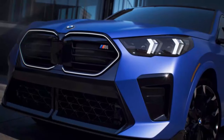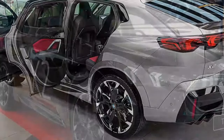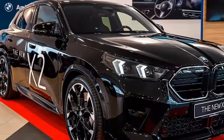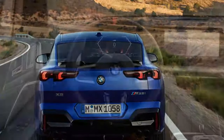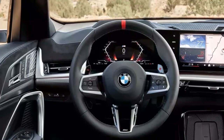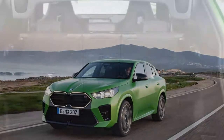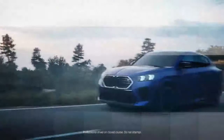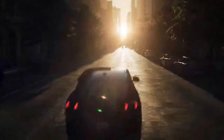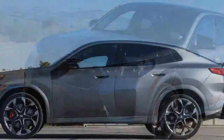For a compact SUV with sporty aspirations, the X2 M35i offers a surprising level of practicality. The front seats provide excellent support, especially during spirited driving, while still offering comfort on longer trips. Rear passengers may find legroom slightly constrained due to the coupe-like roofline, but the cabin is adequately spacious for most. Cargo space is respectable, with up to 50 cubic feet available when the rear seats are folded down. BMW's attention to sound insulation and ride quality ensures road noise is minimal and the ride is generally smooth, making daily drivability a strong suit of the X2 M35i.